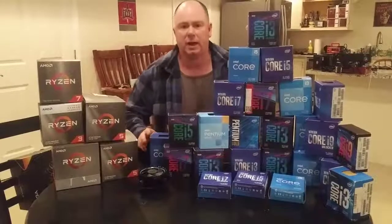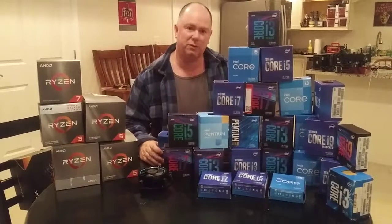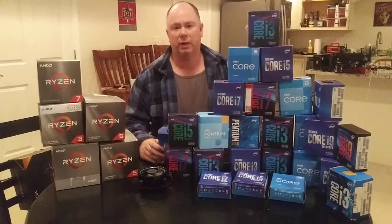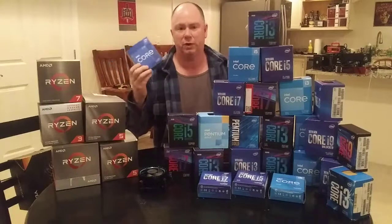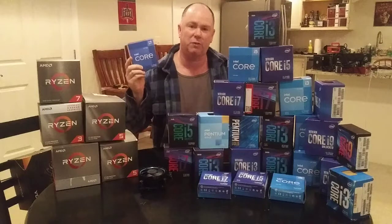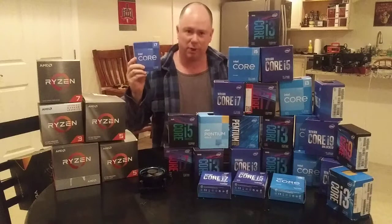Hey there, YouTubers. I get asked a lot of questions on the channel, especially right now with 12th Gen Intel out there. People are asking me specific things — keep those questions coming. One of the big ones I've seen a bunch of times: would I recommend the i5-12700F, or for that matter the i7-12700? The answer is a big fat yes.